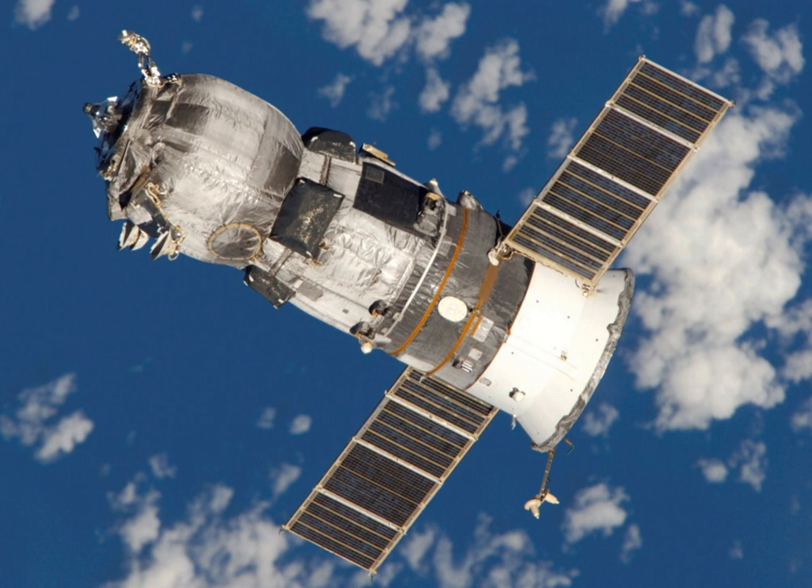Baikonur Cosmodrome in Kazakhstan is the oldest and busiest spaceport. The first module of the ISS was launched from Baikonur Cosmodrome Site 81 as the uncrewed spacecraft Zarya in 1998, and flew uncrewed for about two years before the first crew arrived.